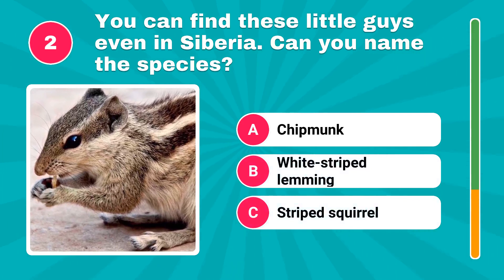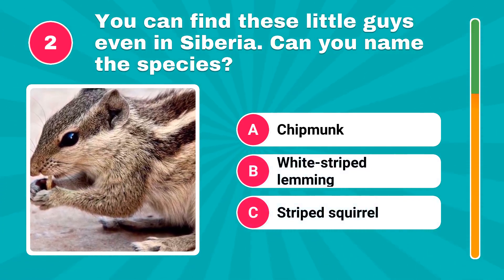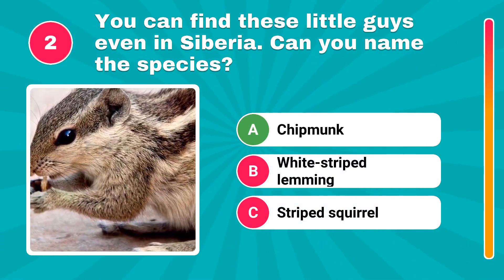You can find these little guys even in Siberia. Can you name the species? It's chipmunk.